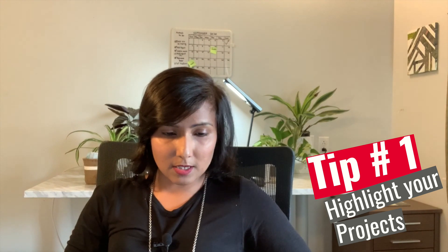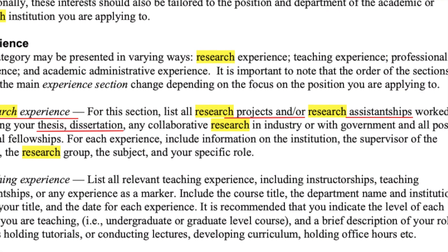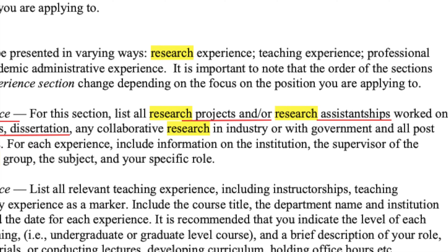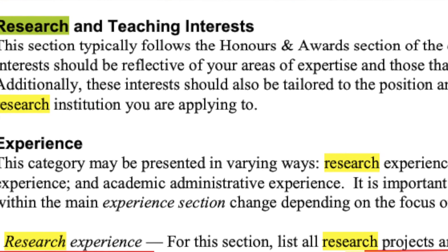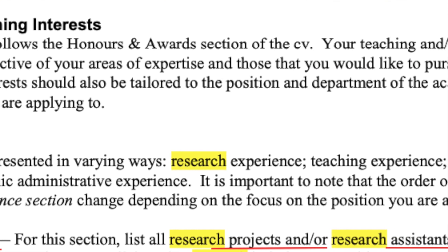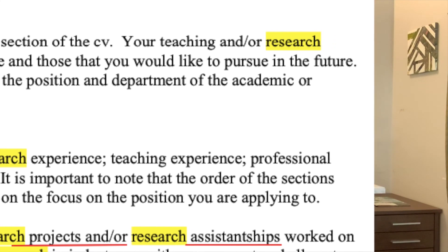There is a very good blog written by Kathleen Proctor — I will include the link in the description. She mentions how you can highlight your research project as a research skill. You can list your research project under a 'Research' heading and use bullet points to explain your role, how you used research skills to gather data, do a literature review, perform comparative analysis, and draw conclusions.